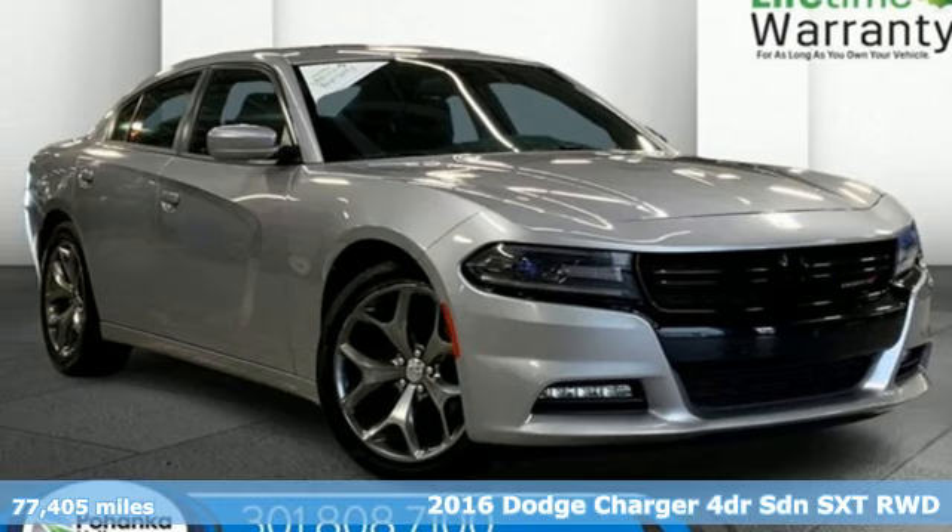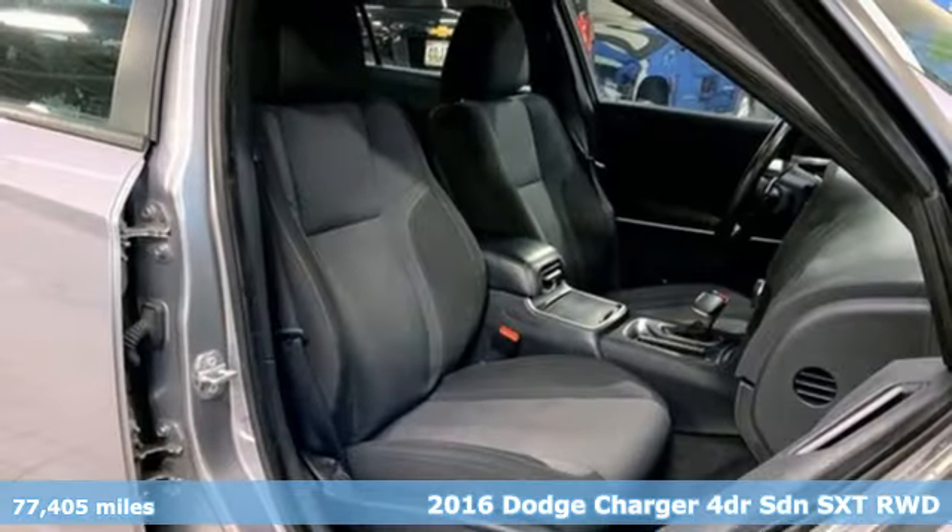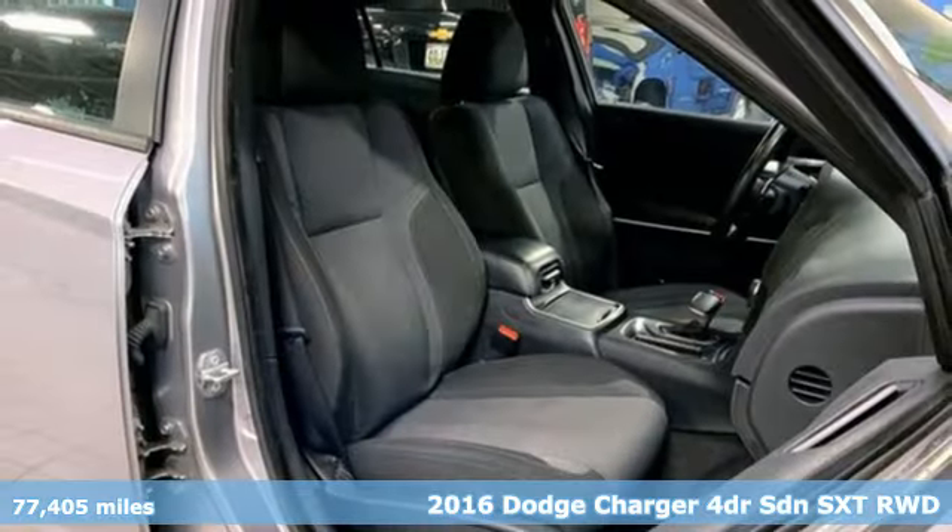It's a 2016 Dodge Charger. It's a salute to its muscle car past while embracing today. It's equipped for all your driving needs and wants.